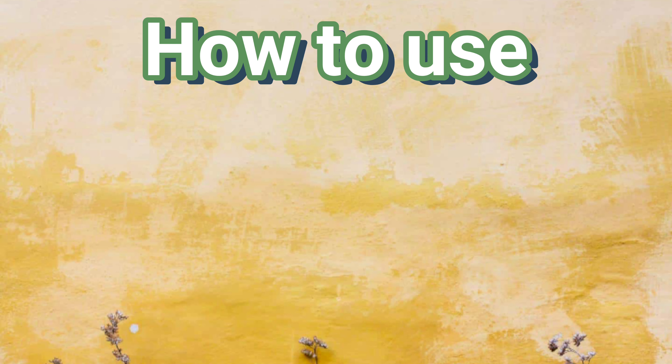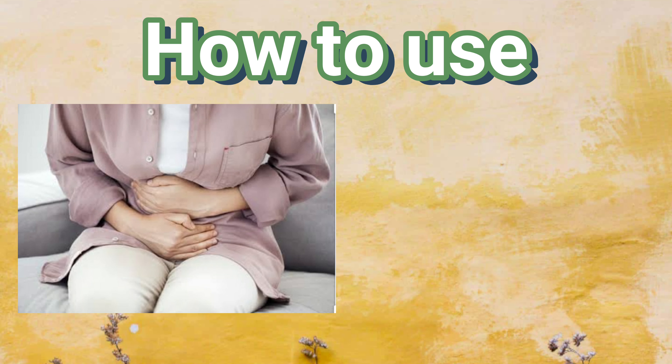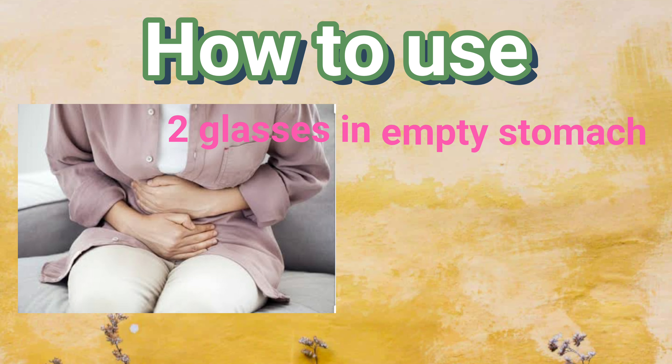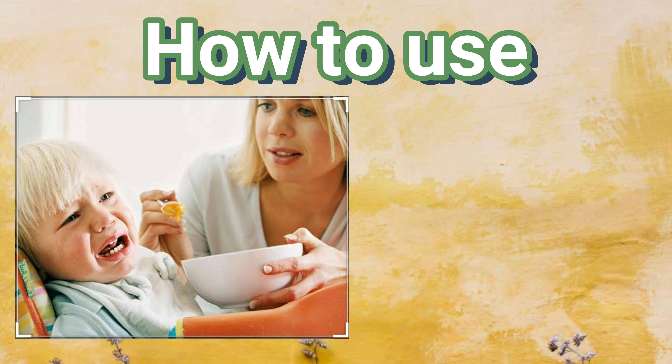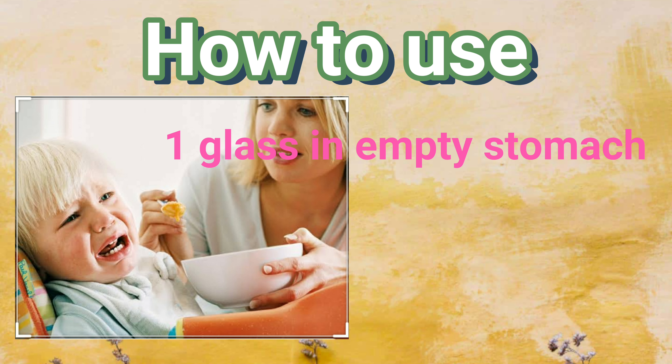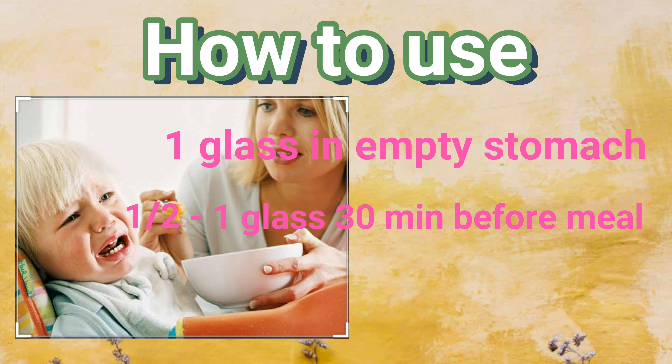People with indigestion, loss of appetite, gastritis, or acidity can have two glasses of warm jeera water in the morning on an empty stomach and one glass after each meal. For kids who don't have a proper appetite, one glass can be given on an empty stomach and half to one glass can be given 30 minutes before each meal.